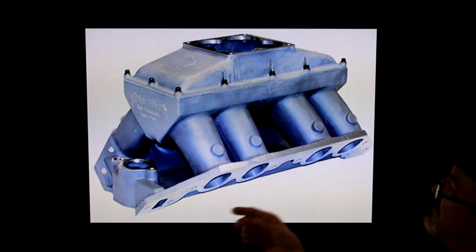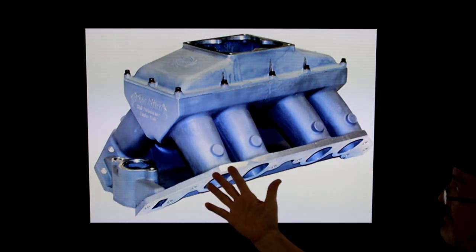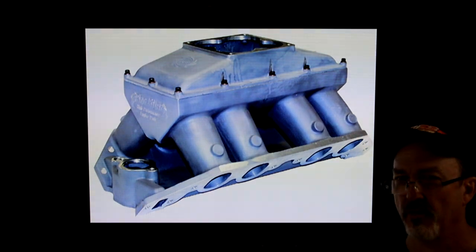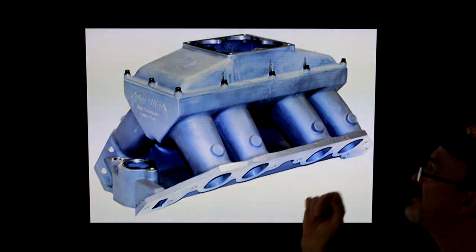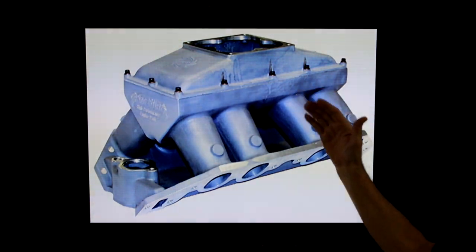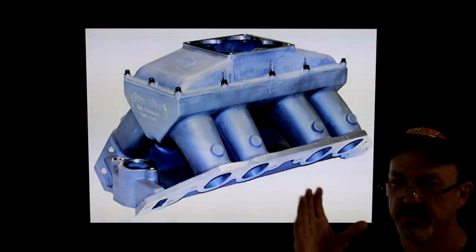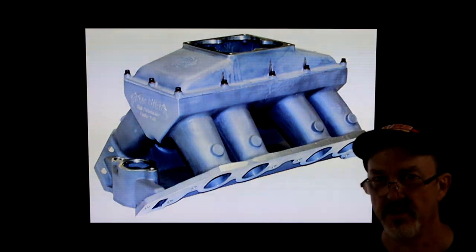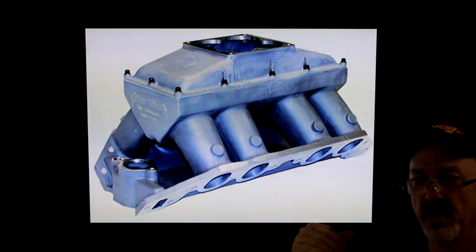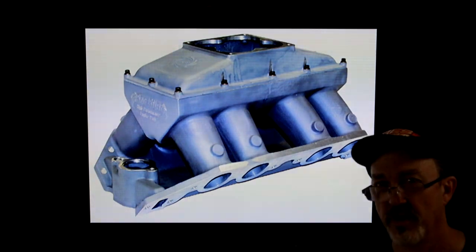This is that same manifold in cast form as a single plane manifold. I want to talk a little about runner distribution. These runners have a slight arc in them — just slight, just enough to try to move them in underneath the Venturis. In hindsight, this manifold is 20-some years old, and I probably would have made those runners straighter — it probably would have been a little better.